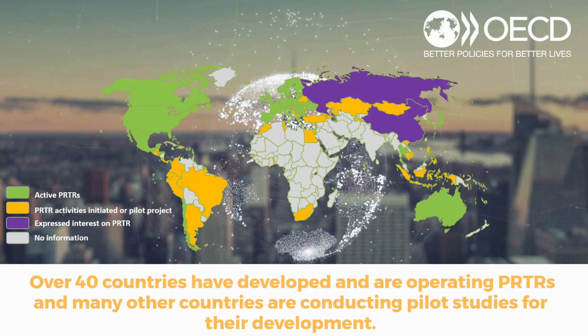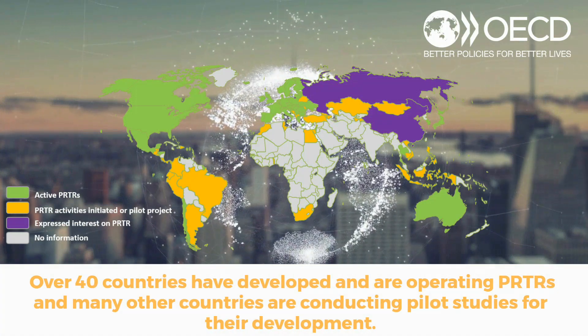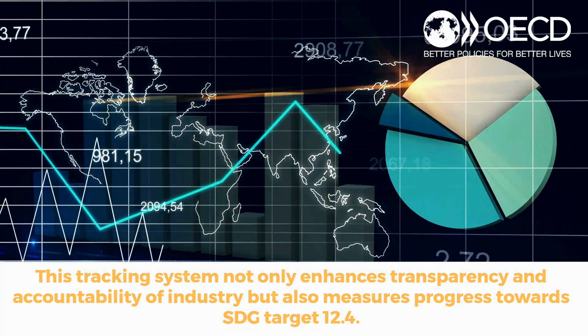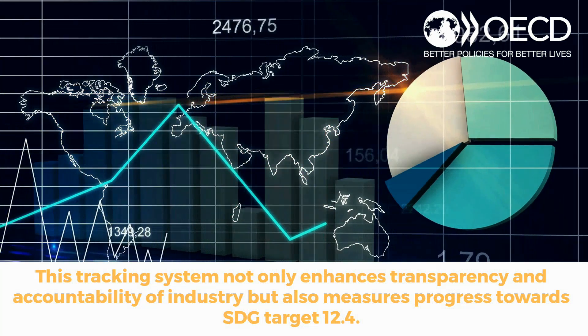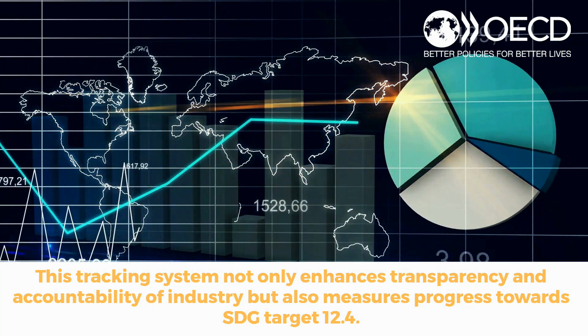Over 40 countries have developed and are operating PRTRs, and many other countries are conducting pilot studies for their development. This tracking system not only enhances transparency and accountability of industry, but also measures progress towards SDG Target 12.4.